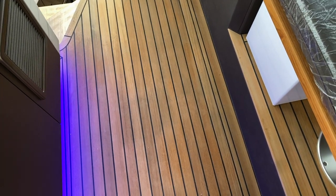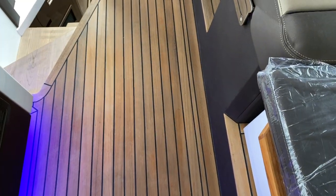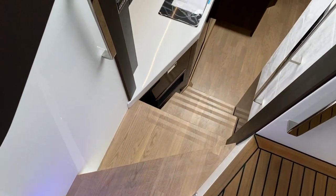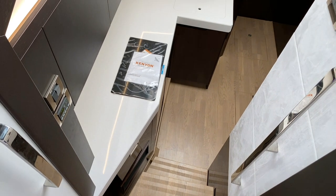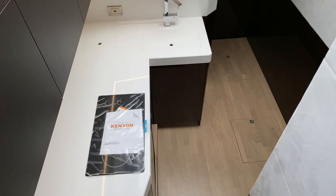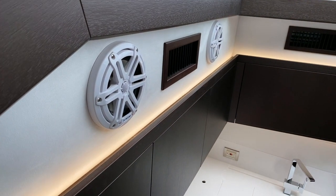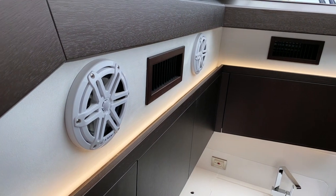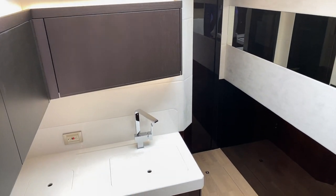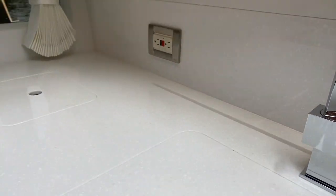Looking all the way through from the swim platform. Stepping down — not too many steps — into the main galley area. You can see that nice grab rail in stainless steel on the way down, so if you're underway you can safely get down here. Big countertop area, JL Audio speakers to complement the Fusion stereo, and two nice air conditioning vents to keep the area cool. Good sized sink down here with a nice backsplash.